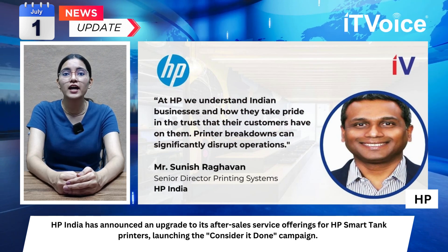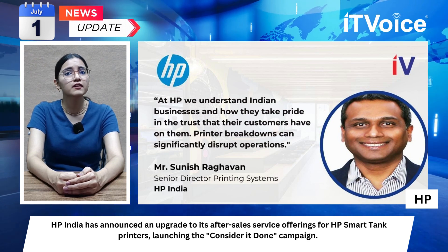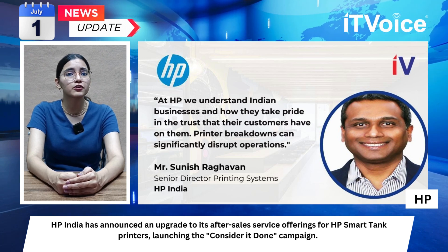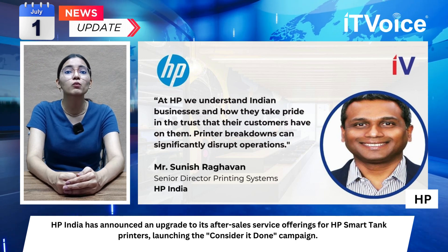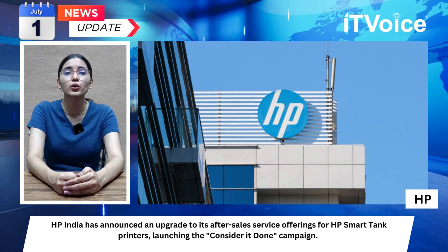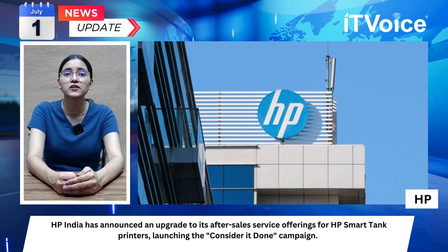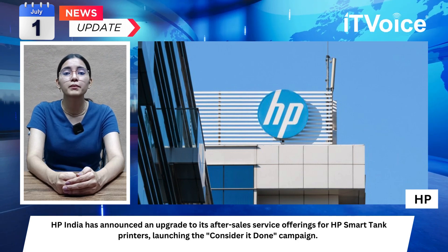Customers can log installation and repair cases through the HP website for a more efficient support process. HP has launched a multi-film campaign featuring business owners who rely on HP printers for their daily operations. The 'Consider It Done' tagline highlights HP's commitment to reliable service, echoing the work ethic of business owners.